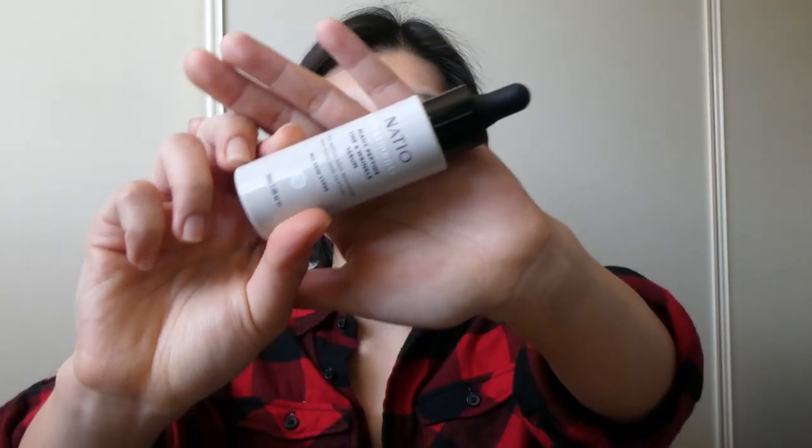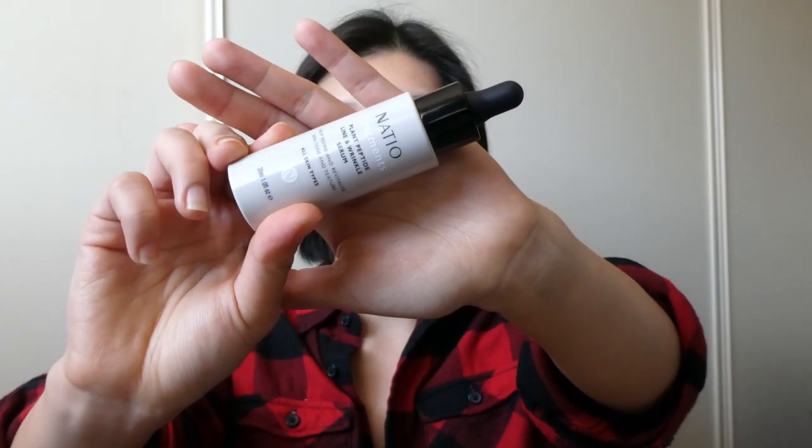The other serum from Natio is their Plant Peptide Line and Wrinkle Serum. This one looks almost the same as the Vitamin C, just with different labels. I sort of enjoy how they look exactly the same on your vanity - it's very pretty. But for my mom or my nan, sometimes when I get them to use it, it's so similar that they sometimes get mixed up. To me, this is more for moisturizing with a bit of anti-aging ingredients. The other two serums are from previous months of skincare reviews, which I'll leave those links below in case you want to see my full reviews on them.